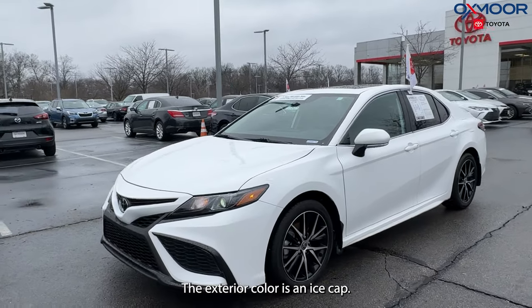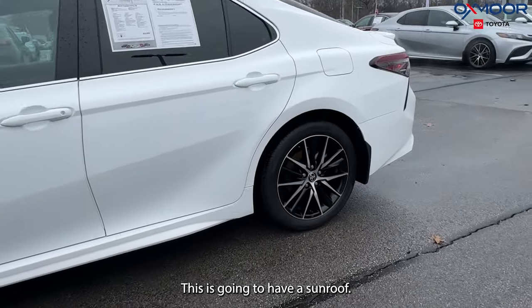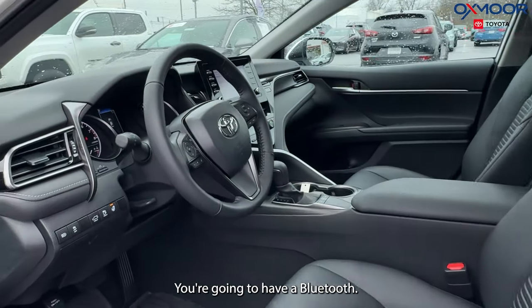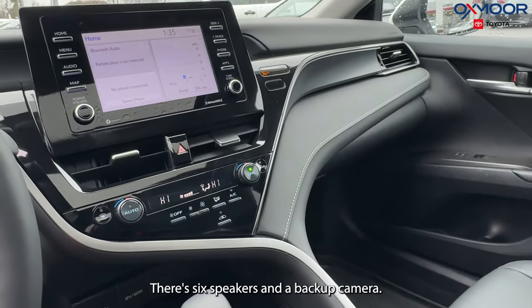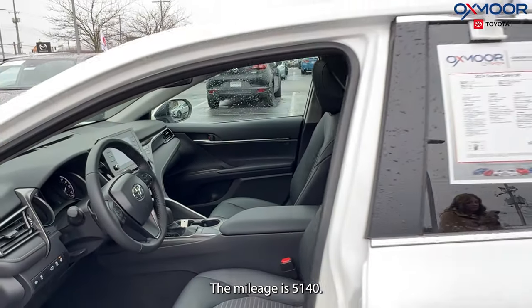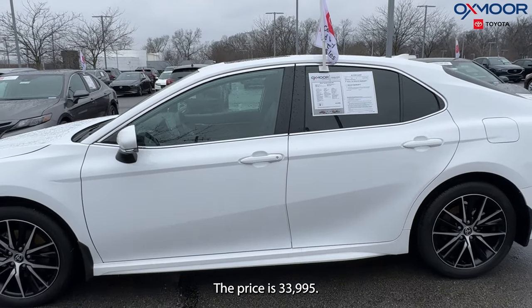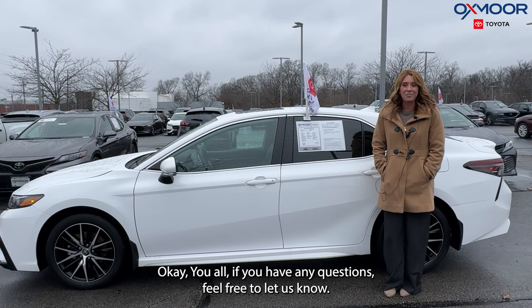The exterior color is ice cap. There are alloy wheels, a sunroof, Bluetooth, a clean Carfax, six speakers, and a backup camera. The interior is in black soft tex. The mileage is 5,140 and the price is $33,995.